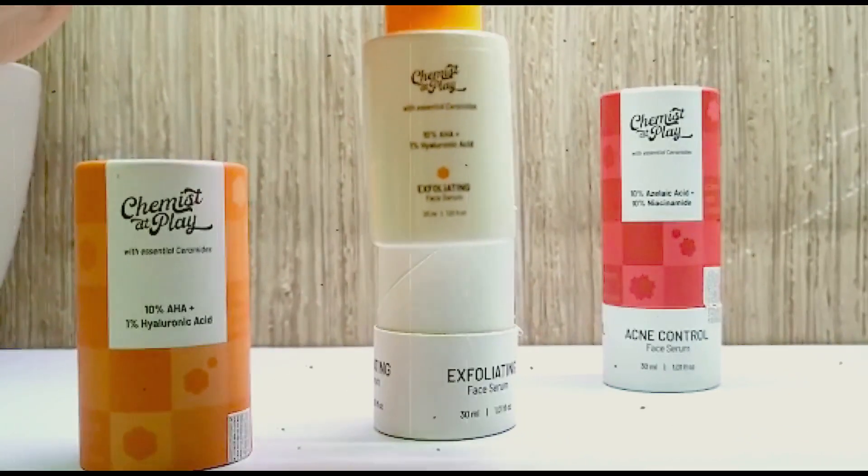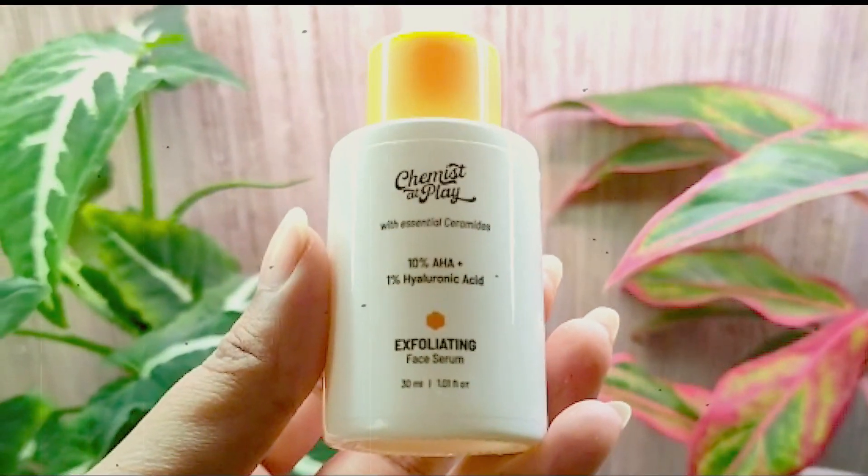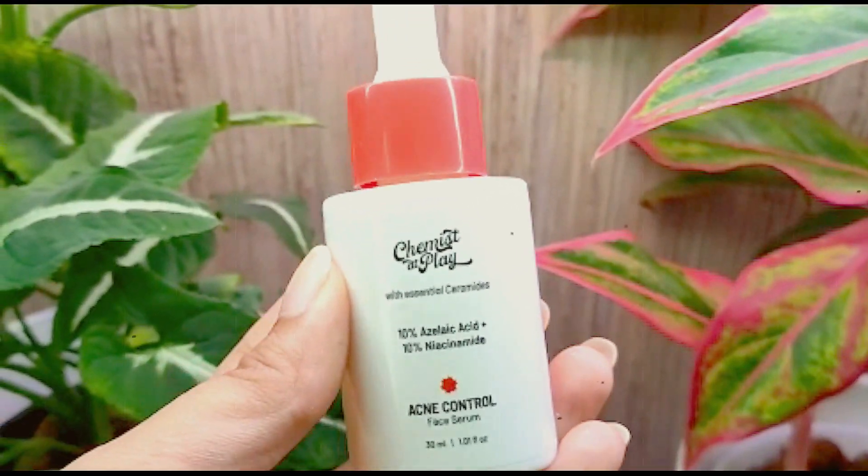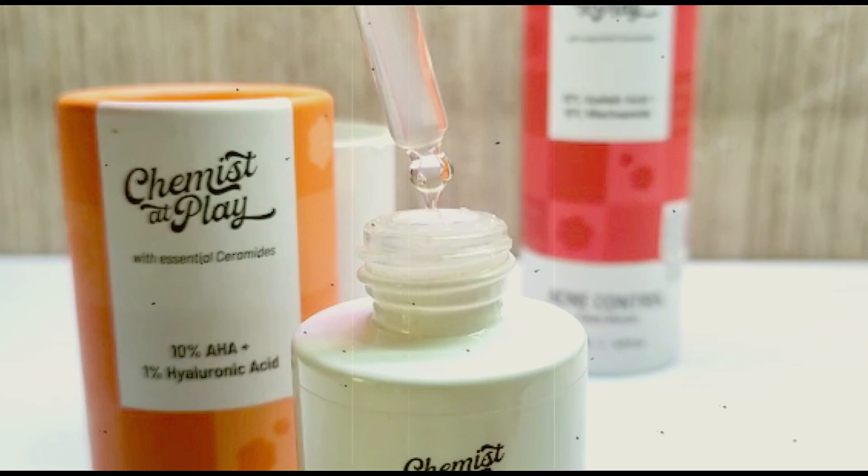Hi guys, today I'm going to review these Chemist at Place serums. These serums are one of a kind because they're ceramide based, which I've never seen before. So let's see how they fare on the skin.